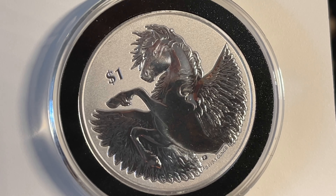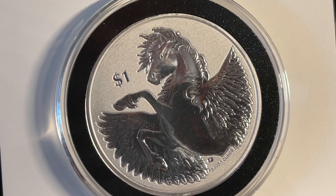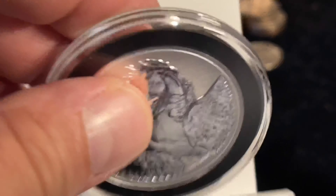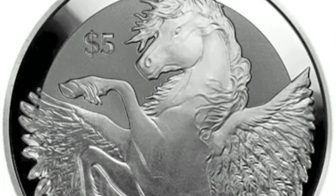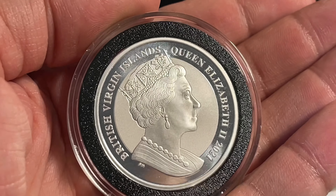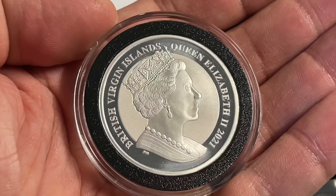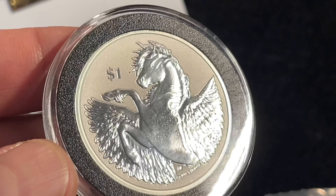So as I mentioned, this is the fifth release for this particular coin. The first few years were like a reverse proof style finish. It's kind of more like that, I guess. There she is — this is the traditional Pobjoy Mint effigy of QE2. But this is the side we're here for.